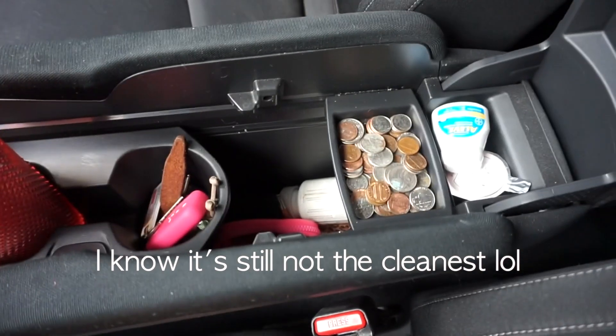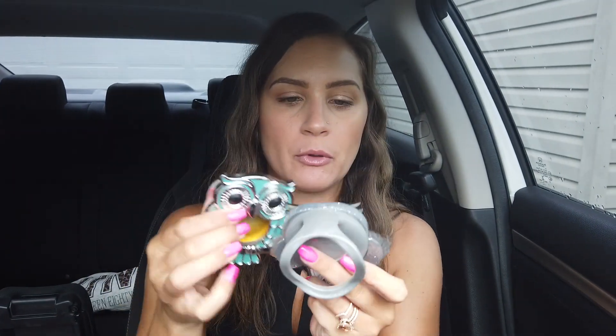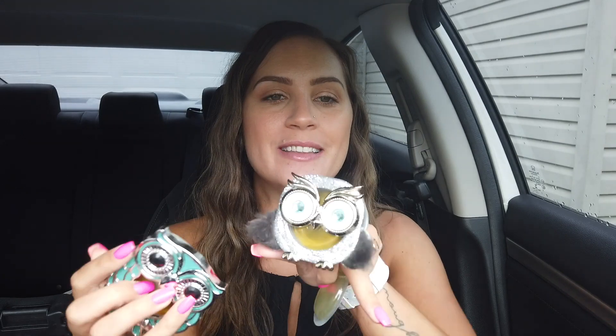Now on to my center console. I do have some change in here. I have a little bottle of Aleve that only has two left, so I need to put more in there — I actually forgot I had that. And then I have one of these little scent refills. I have these little owl clips from Bath and Body Works — how cute are these? I love owls. The yellow piece is the scent that's out, so I need to swap in this refill.